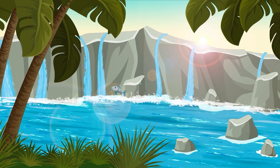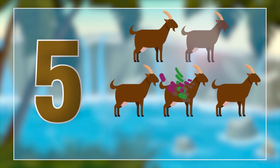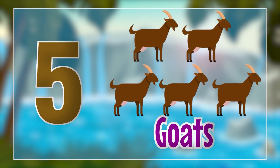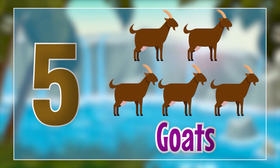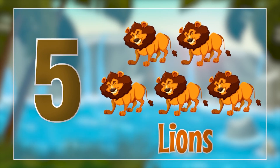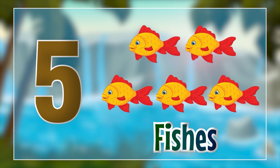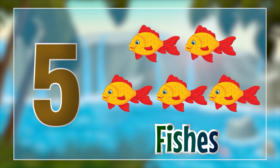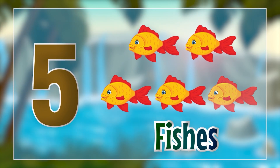Now let's see what we have for number five. Oh, it's the quotes. Five quotes. Five lions. Five fishes. Let's see what we have for the final number for today.